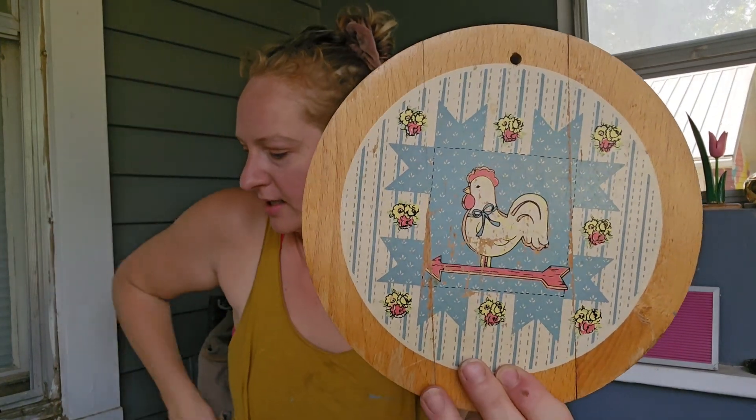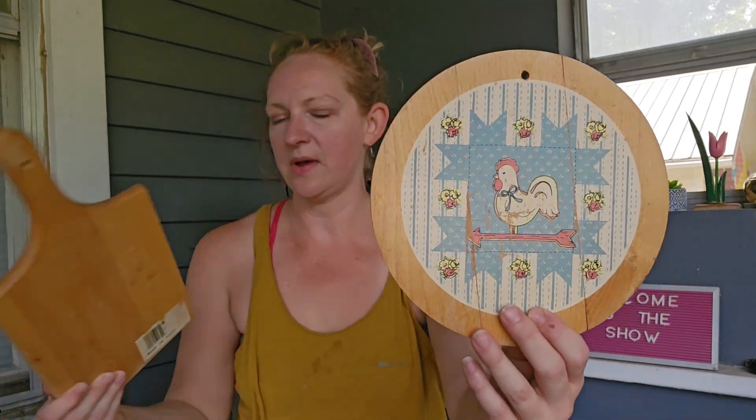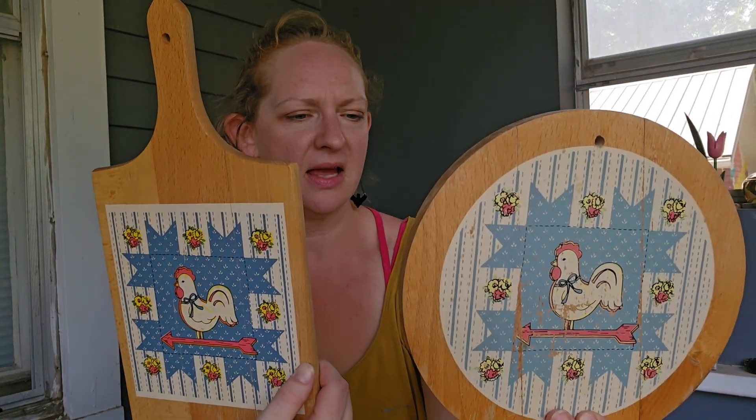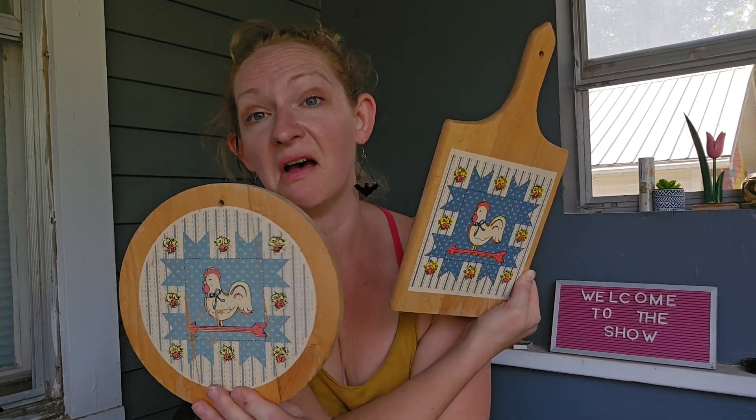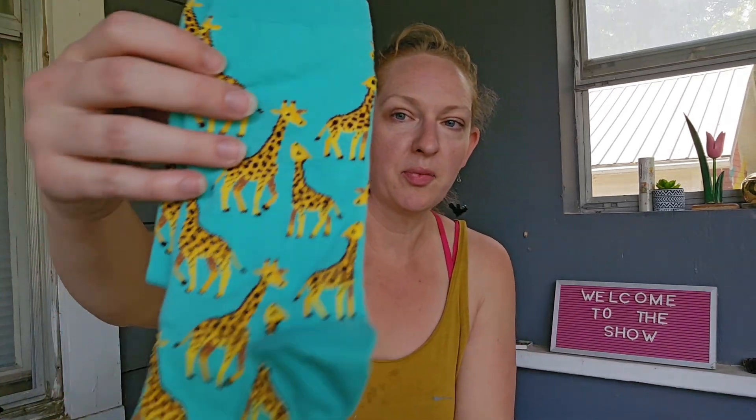Cottagecore cock-a-doodle-doo — that goes with this. I think they were a quarter or 50 cents each. Made in Yugoslavia — oh wow, I think those are definitely vintage.